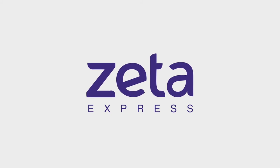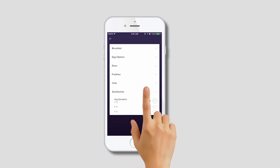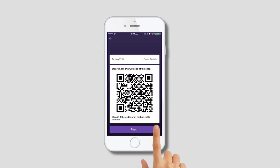Order with Zeta Express right on your phone. Just tap on the Express button in the Zeta app and get your cafeteria's menu at your fingertips. Go ahead and add your favorites and continue to get a unique QR code.